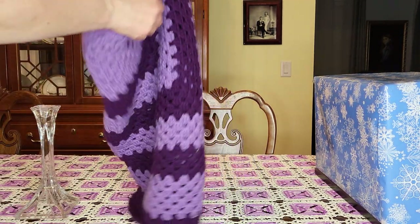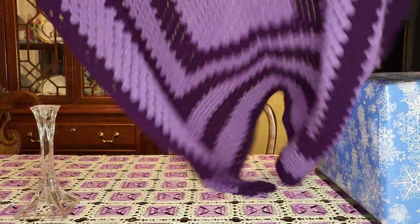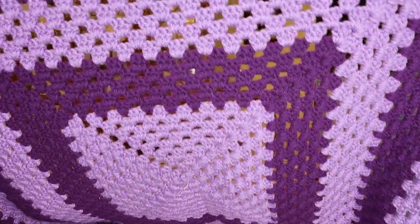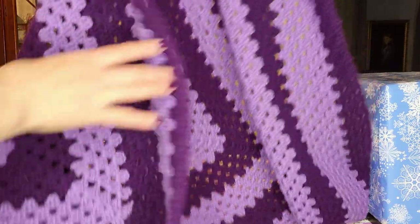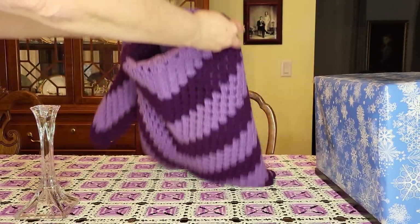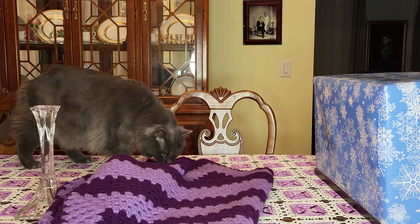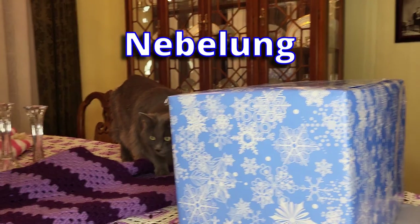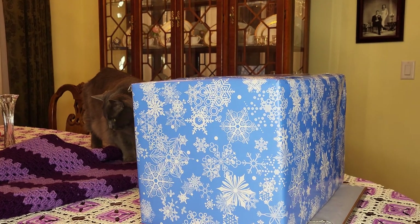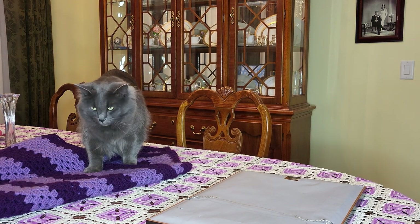Box number four — not a name brand, but somebody crocheted this and it's in mint condition. I said, 'you're coming home with me.' At a dollar thirty-five a pound, how much do you think that weighs? Not much. It's a beautiful small blanket. I laid it on the table, turned my back for a minute, and guess who claimed it — Squeaky. He's a Nebelung, that's a breed of cat; they're so smart, loyal, and wonderful.